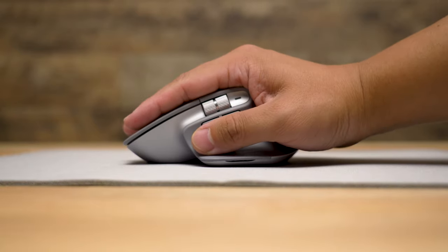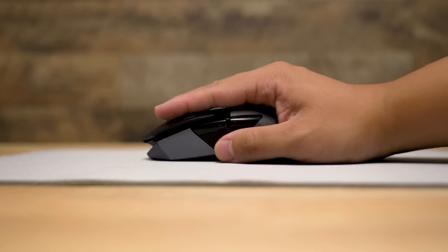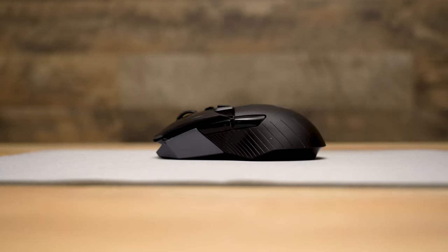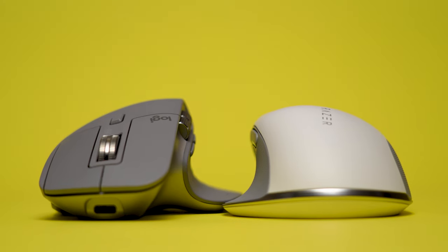Unfortunately, both of these mice were designed with right-handers in mind — sorry, left-handed folks, you're going to have to look elsewhere. Because they were designed with ergonomics in mind, they are a lot taller than you're used to, to prevent your wrist from sagging and slouching onto the table, which creates that wrist pain. The curvature on each mouse is about the same, sloping from left to right.